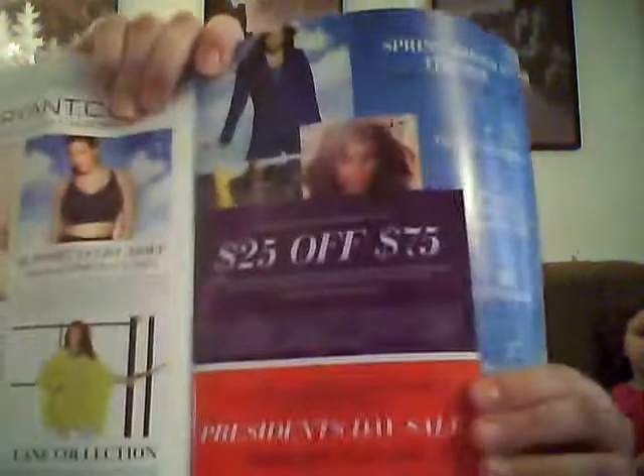This week we got a Lane Bryant catalog in the mail. Right when you open it up, there's a coupon for $20 off a $75 purchase, $50 off a $150 purchase, or $75 off a purchase of $225 or more. This doesn't expire until February 14th.